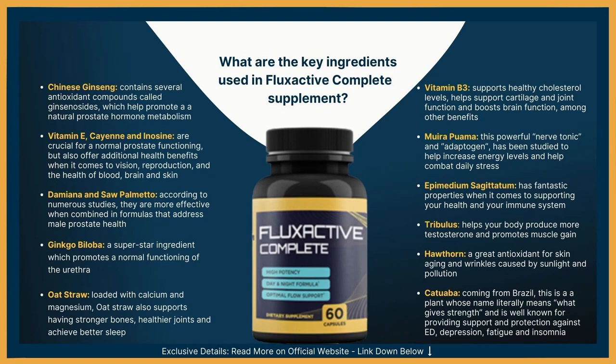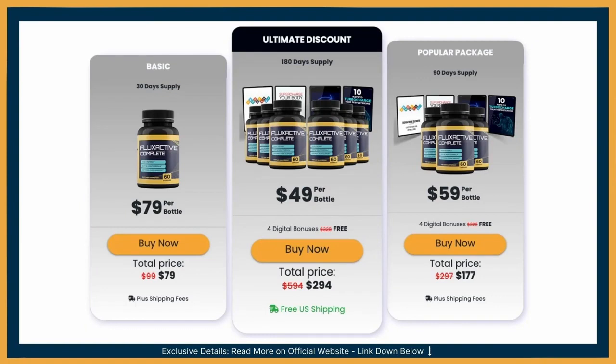One important question is about side effects. You don't need to worry about it because Fluxactive Complete is natural and has been clinically proven to cause no dependency, and no prescriptions are needed. I recommend you take it for at least one month to give your body time to show the real benefits, since Fluxactive Complete is natural and not harmful like artificial medicine. So it takes time, but it's totally worth the discipline. Keep going motivated.